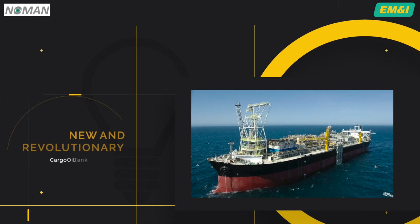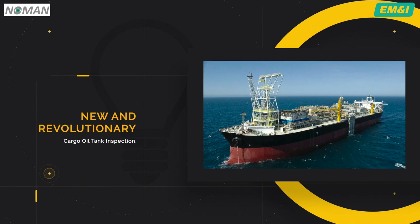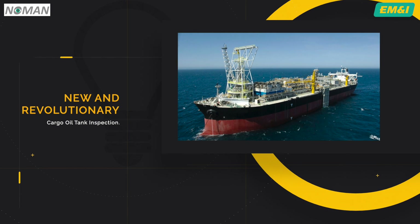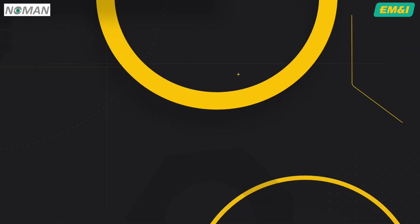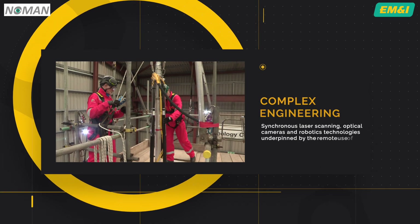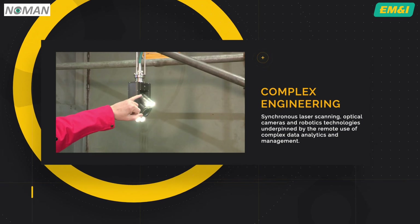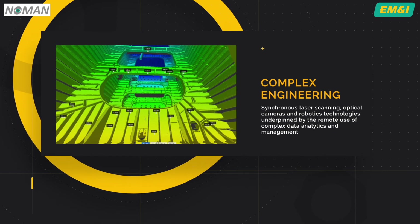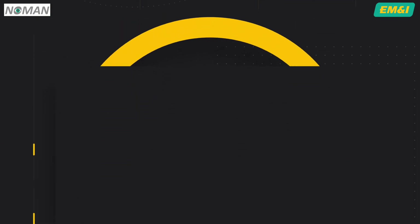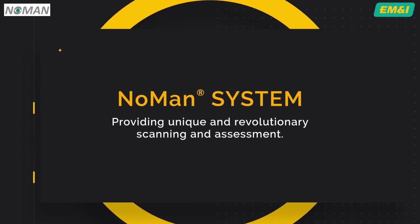The NOMAN system provides a new and revolutionary way for owners and operators to assure themselves of the condition of their cargo oil tanks. It's a powerful combination of engineering, synchronous laser scanning, optical cameras and robotics technologies, underpinned by the remote use of complex data analytics and management — and all without ever having to enter the confined space. The NOMAN system: providing unique and revolutionary scanning and assessment.